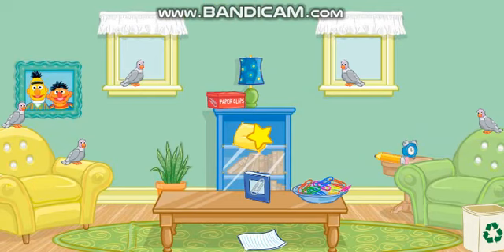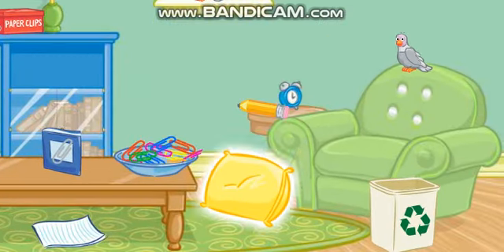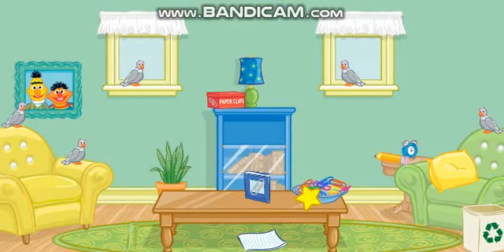Now let's find something else to put away. Let's see... Click on the pillow. Thanks! Now put that on the green chair. That's right! Very good!